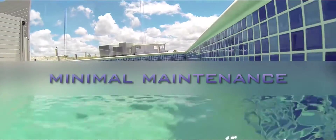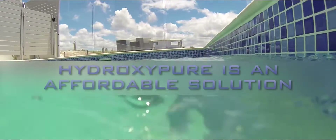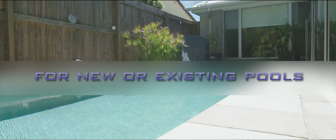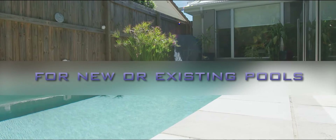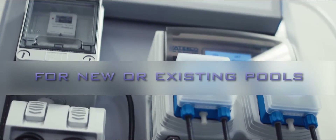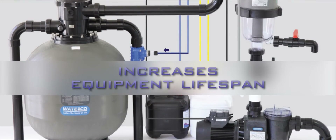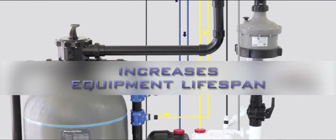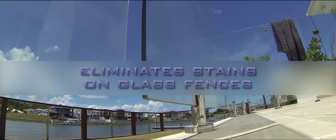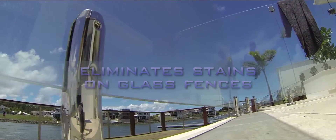With minimal maintenance required, HydroxyPure is an affordable solution that can be installed in new swimming pools or retrofitted to salt or chlorinated pools. With a HydroxyPure system installed, you can expect a longer life from your pool surface, pool equipment and surrounding landscaping — and you can say goodbye to stains on glass pool fences.